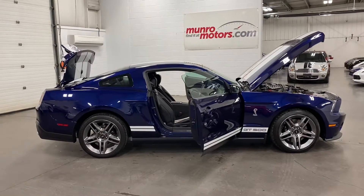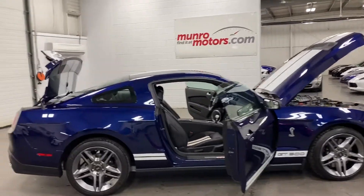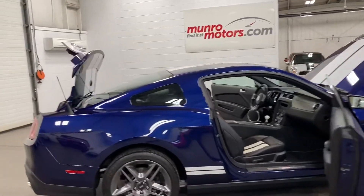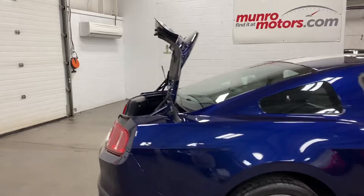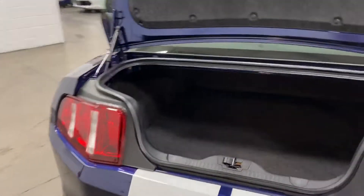Welcome to monroemotors.com. Here we have a 2011 Ford Mustang Shelby GT500 in Kona Blue with black leather and white inserts on the seats. We'll start back here at the trunk.